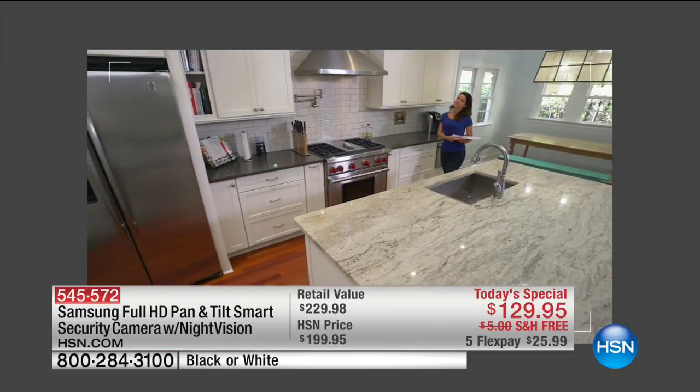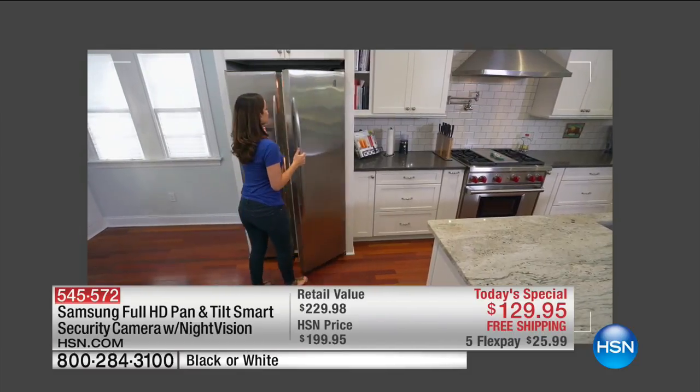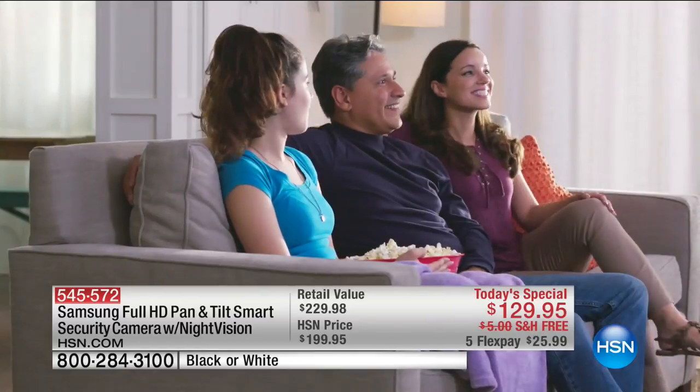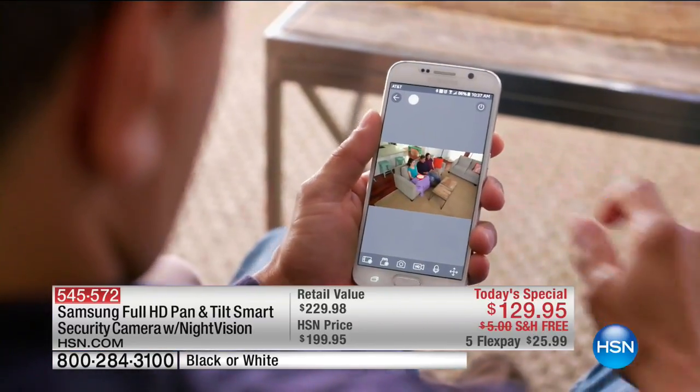It's remarkable when you think about that. So many of us look at these great smart cameras and think, how many do I need to buy? I need one in the kitchen, I might need one in the living room. With this, you only need one.